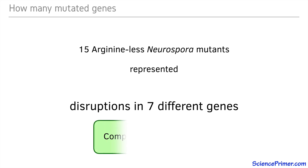This technique of complementation testing remains common today. When using organisms like Neurospora, where heterocaryons can be created, complementation testing is done as described above. When working with diploid organisms, the technique is performed by mating the strains and looking at the phenotypic patterns of the offspring.